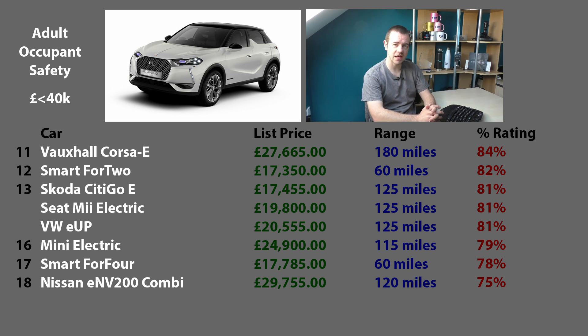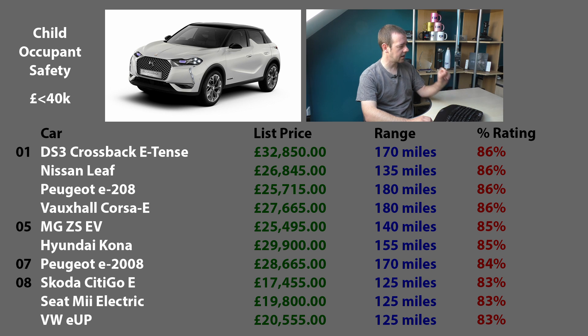The DS3 Crossback E-Tense is the safest car for adults under £40,000. What about children? We actually have four joint first place winners for child occupancy safety under £40,000: the DS3 Crossback E-Tense again, the Nissan Leaf, the Peugeot E-208, and the Vauxhall Corsa E. The Nissan Leaf doing very well in joint first place. In joint fifth place, the MG ZS EV and the Hyundai Kona. The E-Up clones are in joint eighth - not great for adults, but better for children.